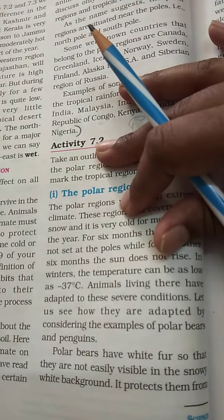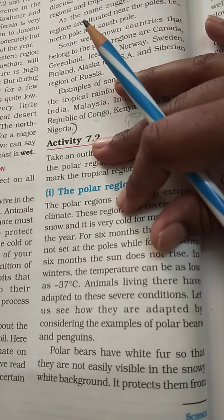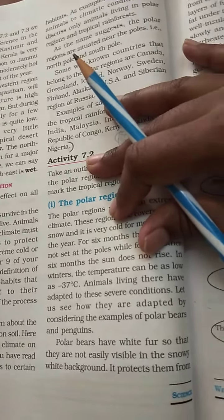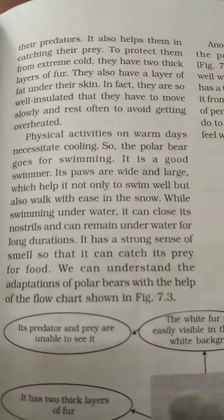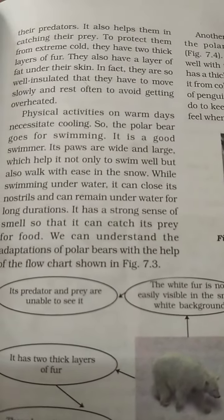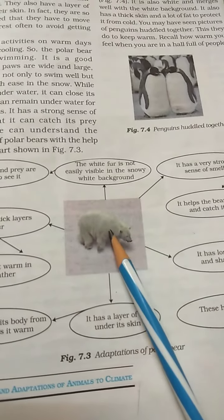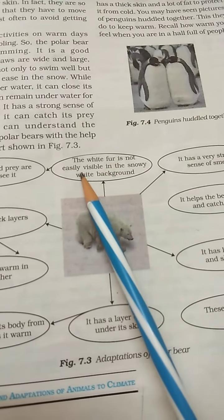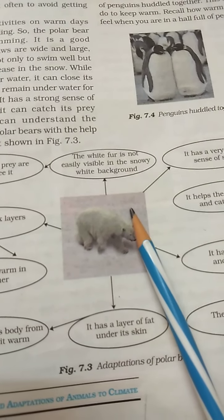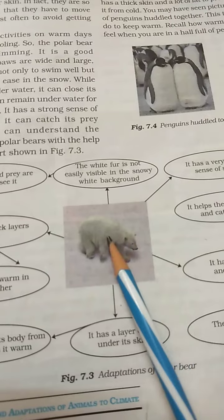Polar bears have white fur so that they are not easily visible in a snowy white background. It protects them from predators. The white fur is not easily visible in the snowy white background — it is white, and the background is also white.